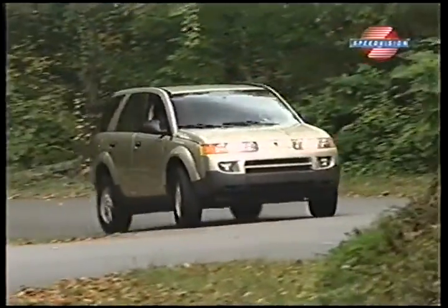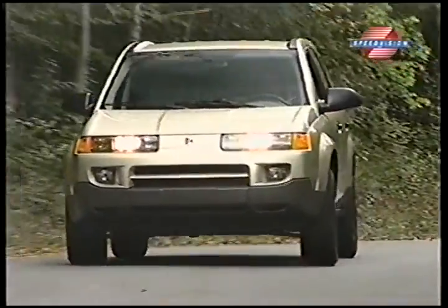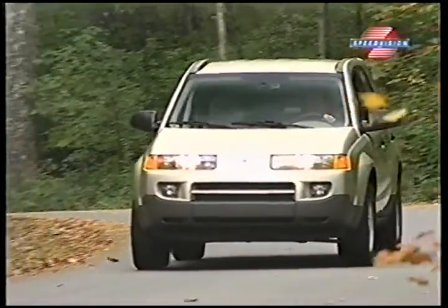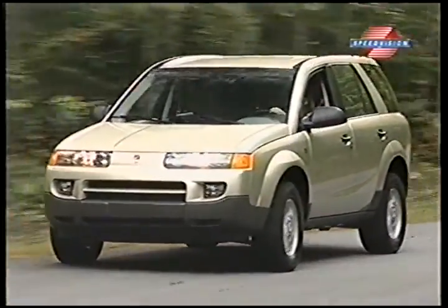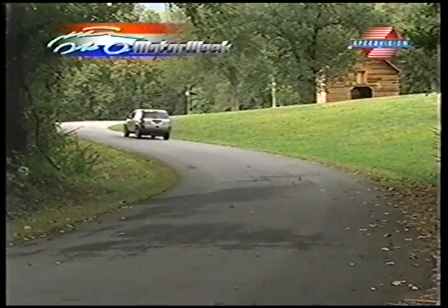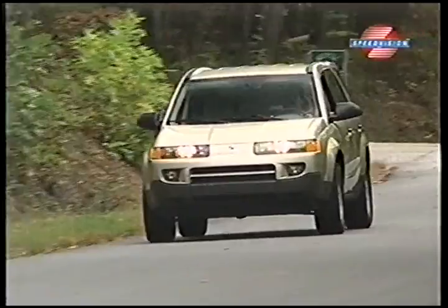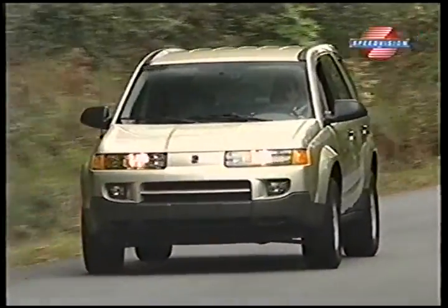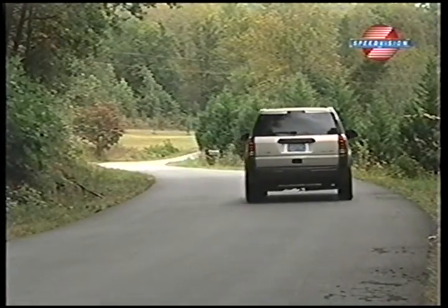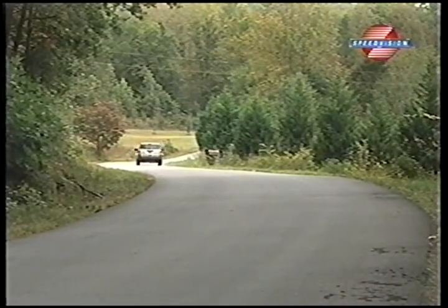We had our first chance to drive the Vue during its national press introduction. Despite limited time with the 4-cylinder CVT, we were impressed by its silent, seamless operation. Saturn projects 7 to 11% better fuel economy for the CVT compared to a typical stepped automatic, and we think that could be conservative. As for the V6, we've praised its smooth, torquey performance in the L-Series, and the Vue was no different. But mated to the new 5-speed automatic transmission, it becomes even more refined and flexible. On steep grades, the adaptive programming works wonders with none of the jerkiness and hunting for gears so common to older automatics.